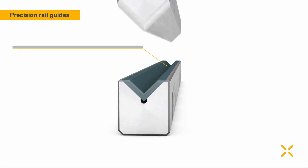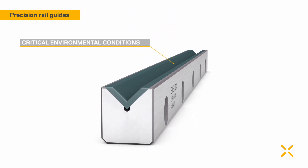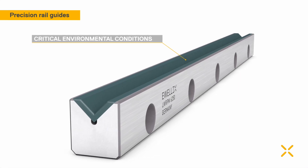For applications with a limited stroke or a dusty environment, Evelix offers precision rail guides with slide coatings.